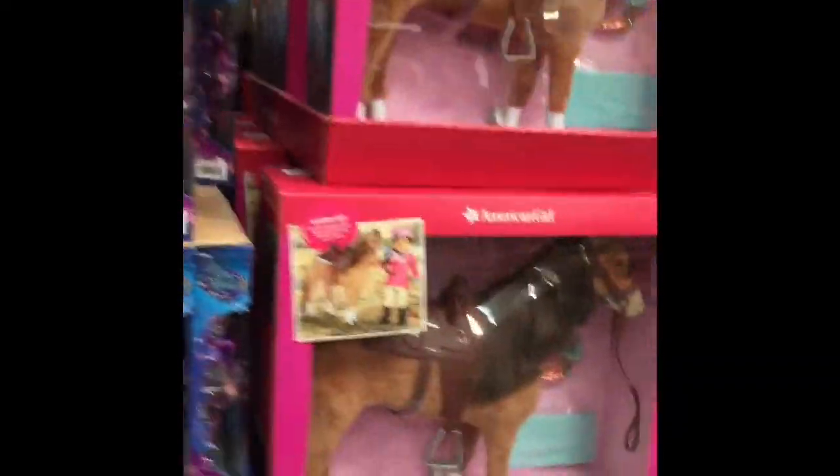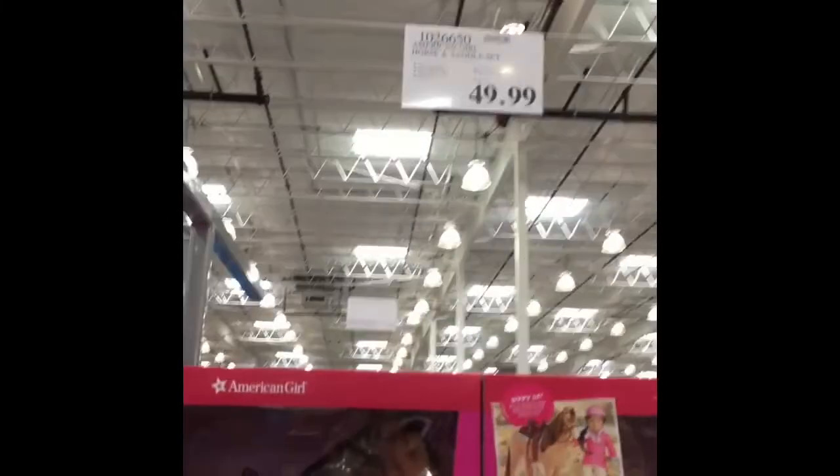Wait! Big box — big AG box. What is it? It's a horse! All right, so we've got horses here. $49.99 for the chestnut horse, and it comes with an apple, a brush, and some carrots.